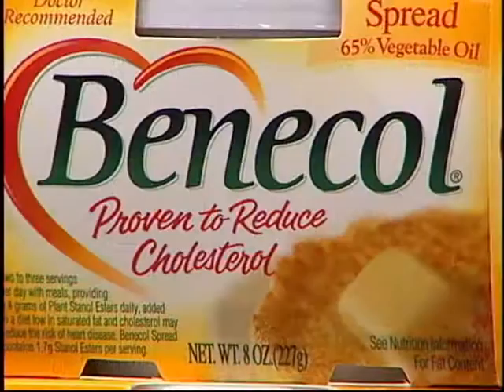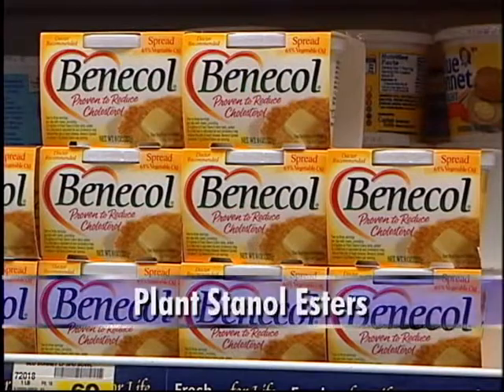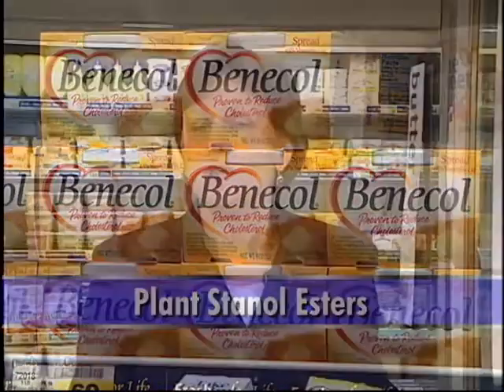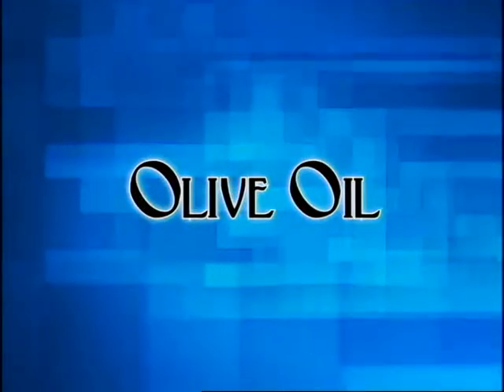There are two margarine products on the market today — one is called Take Control and the other is called Benicol. These margarines contain something called plant stenol esters, and they really do lower blood cholesterol levels. They cost more money than other margarines, but if you've got high blood cholesterol and your doctor's told you to lower it, these might be a good investment in your health. Olive oil is a great oil to use in cooking — considered a heart healthy oil. The calories are the same as butter, margarine, or any vegetable oil, but olive oil tends to have a lot of monounsaturated fat, which is healthy for our hearts.